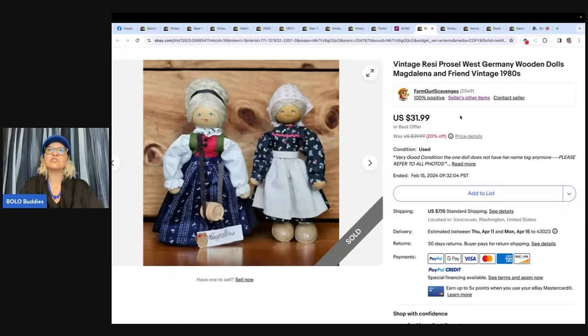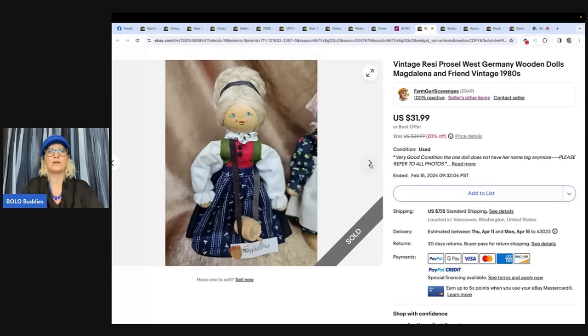This is a vintage West Germany wooden doll set — Magdalena and friend, vintage 1980s. Not really classified as plush, but a really cool bolo. Paid 50 cents each and lotted them together. Also has some smaller ornament-style ones listed. Her store is Farm Girl Scavenger Noel on YouTube, Instagram, Whatnot, and eBay. If you're not on Whatnot, definitely check it out — great place to score items to resell and just fun to hang out.